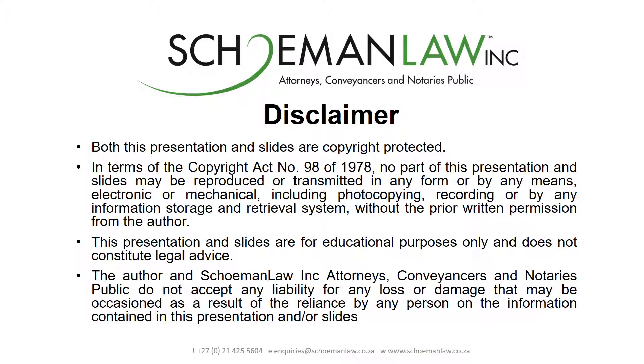Please note that this presentation and its slides are copyright protected. Accordingly, this presentation and its slides are only being shared today for educational purposes and do not constitute legal advice. Should you require legal advice, or if you are interested in learning how today's topic could be impacting you or your business, feel free to contact us for a consultation. Our contact details can be accessed at www.skumanlaw.co.za — please navigate to the contact us page for more information.